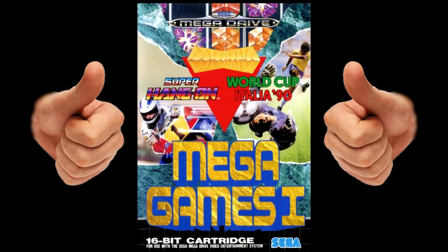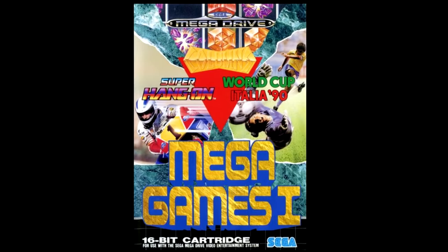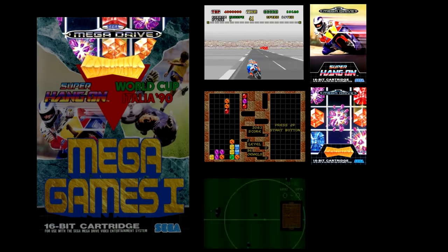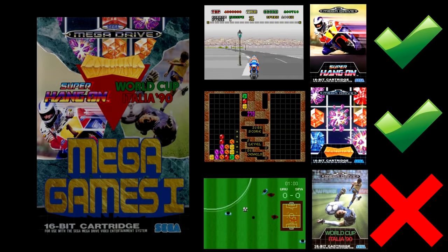I managed to get the first Mega Games in the series for £20. That's cheaper than one game. And just look at this — I've got Super Hang-On, great game. Columns, move over Tetris. FIFA Italia 90. Anyway, look at these two games. These two games for 20 quid, that ain't half bad.